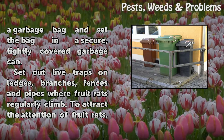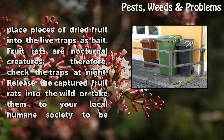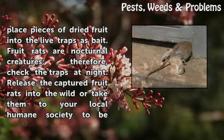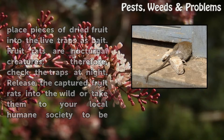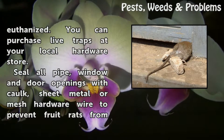Set out live traps on ledges, branches, fences, and pipes where fruit rats regularly climb. To attract the attention of fruit rats, place pieces of dried fruit into the live traps as bait. Fruit rats are nocturnal creatures; therefore, check the traps at night. Release the captured fruit rats into the wild or take them to your local humane society to be euthanized. You can purchase live traps at your local hardware store.